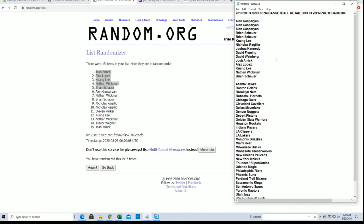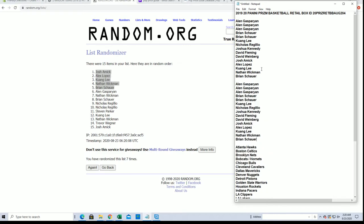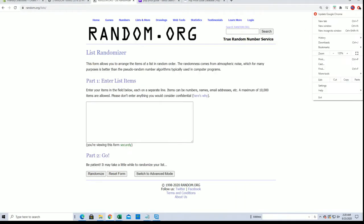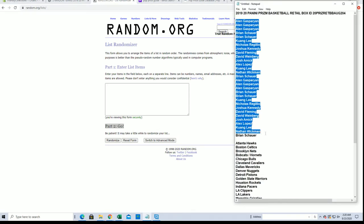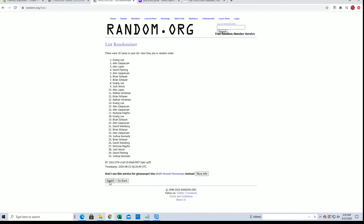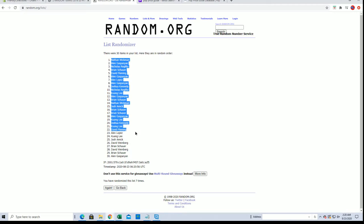Here we go for the Prizm Retail Basketball. Alan G to Brynus. Nathan W and Alan G.